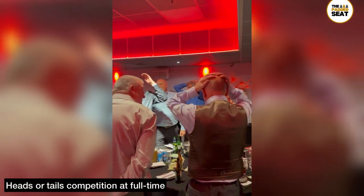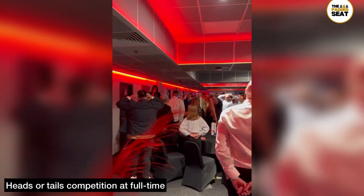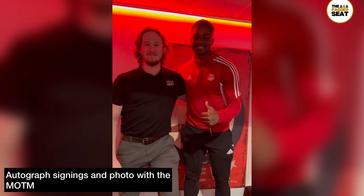Last orders from the unlimited open bar come at full time, and there is a heads or tails competition. Make sure you keep hold of your programme, as you can get it signed by a club legend, and if you're lucky you can get a photo with the man of the match.